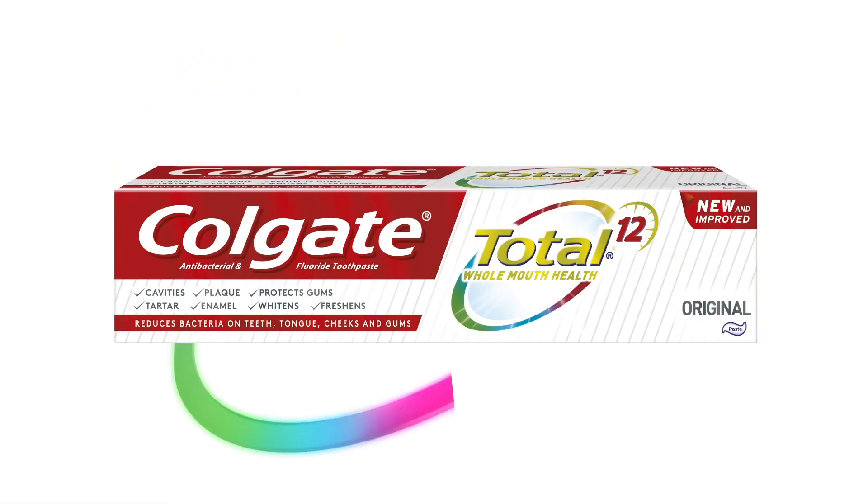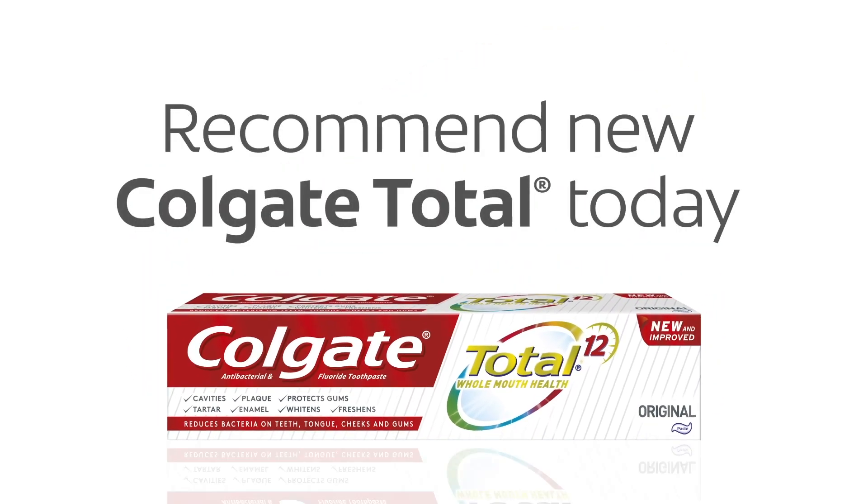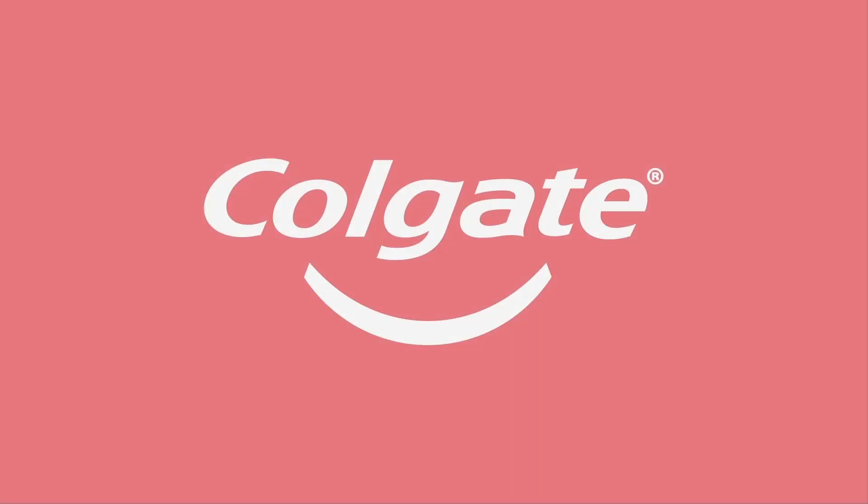What you say can make a real difference. Let your patients know that New Colgate Total has been reinvented. It proactively protects so you can empower your patients to achieve whole mouth health. Recommend New Colgate Total today.